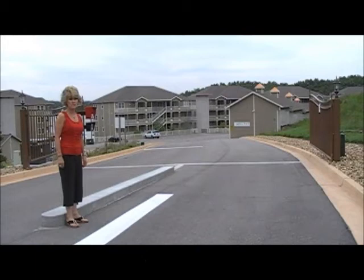Mystic Bay sits on the property that was originally the Temple Resort. For many years it was a vacation area, family resort, home-owned, which a lot of people came and enjoyed year-round. Welcome to Mystic Bay. We'll take a little further look at what we have to offer.